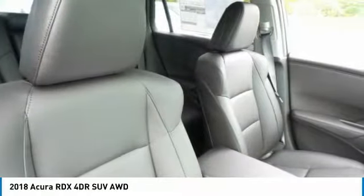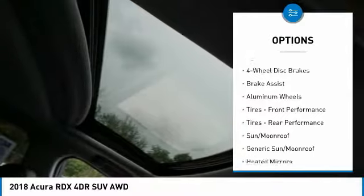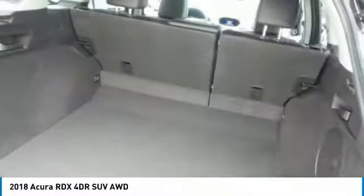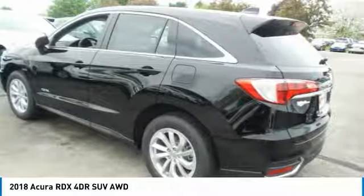Here are some of this vehicle's great options: power passenger seat, anti-lock braking system, keyless entry, power lift gate, steering wheel audio controls, all-wheel drive, Bluetooth, leather-wrapped steering wheel, adjustable steering wheel, and power steering.